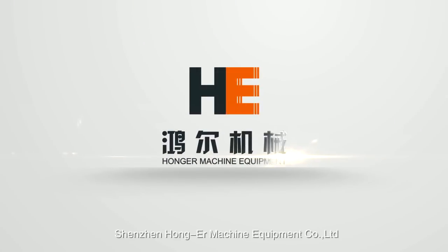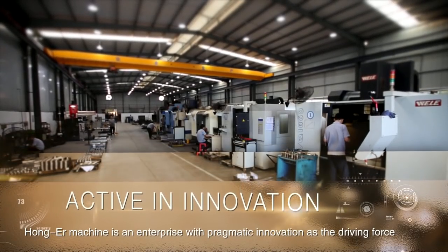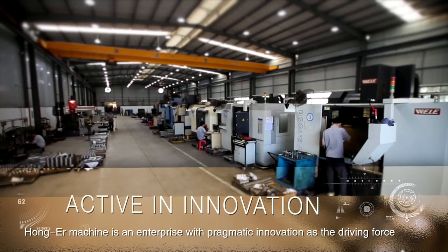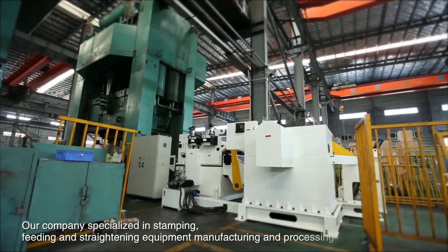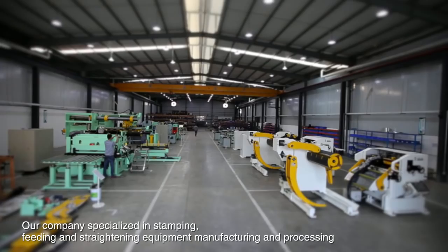Shenzhen Hongar Machine Equipment Company Limited. Hongar Machine is an enterprise with pragmatic innovation as the driving force. Our company specializes in stamping, feeding and straightening equipment, manufacturing and processing.